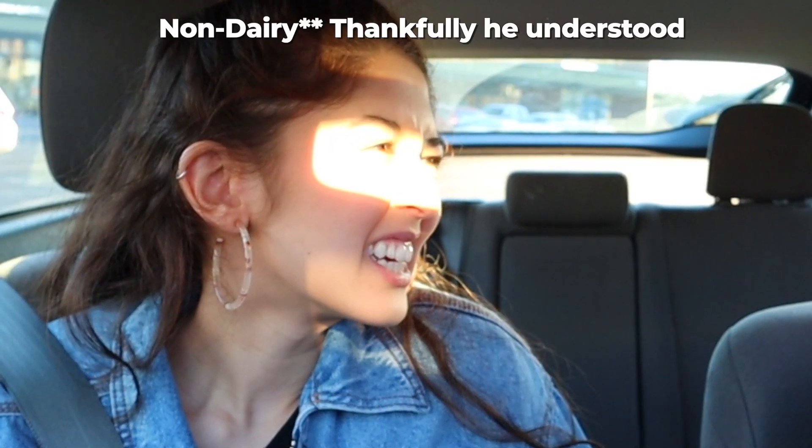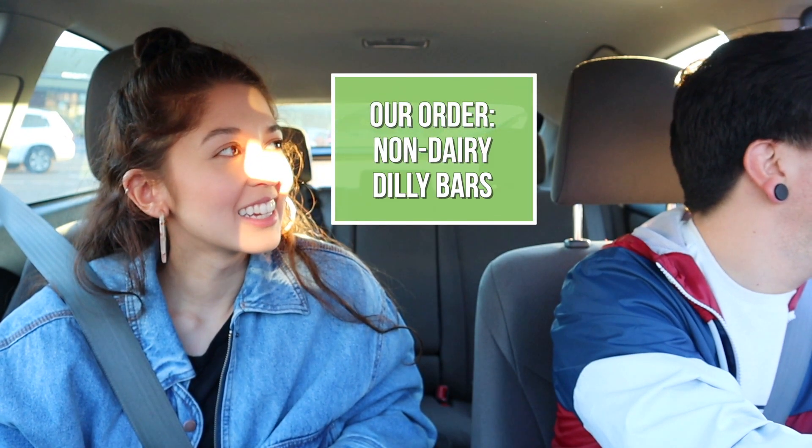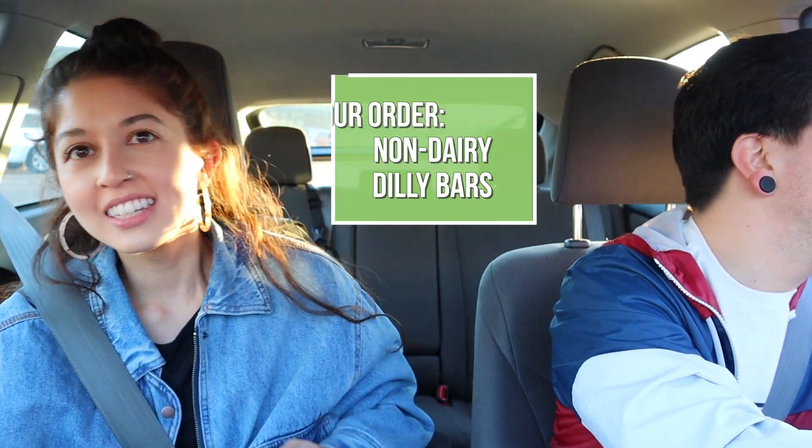We're actually going to get dessert right now and then go to another place for some savory food. Hi, how's it going? Could I get the two non-dairy dilly bars? Yep, go ahead and come to my window. I don't know if they have anything else that's vegan — maybe the fries — but I haven't fully looked into it. It's very cool that they have non-dairy ice cream bars here. We're getting dessert before the next savory stop because the last place we're going we're actually getting food for my parents for dinner and we wanted it to be as fresh as possible.